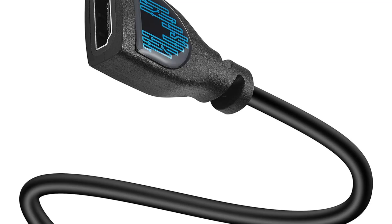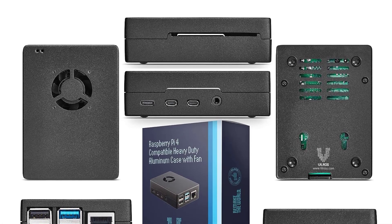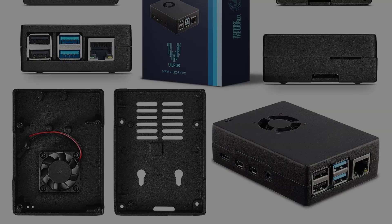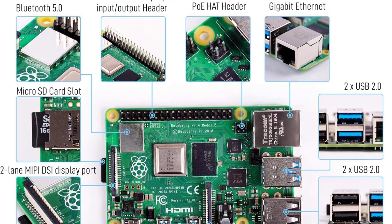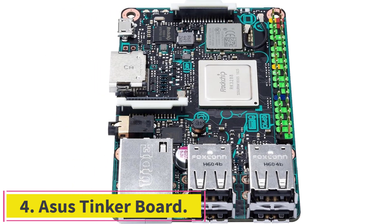Its functions range from practical to nostalgic — it can power an ad-blocking server as easily as an old-school gaming setup. Other uses include printing from non-wireless printers, playing media, making time-lapse videos, building multiplayer network game servers, and motion capture security systems.